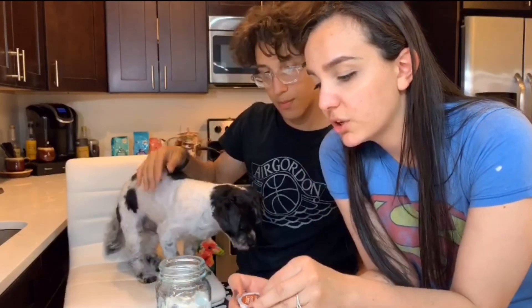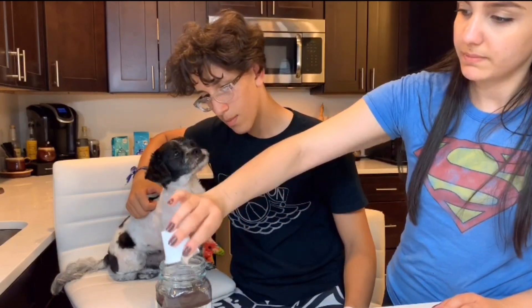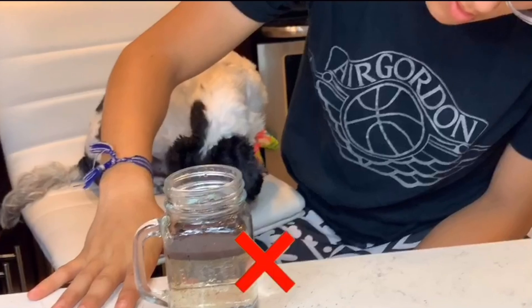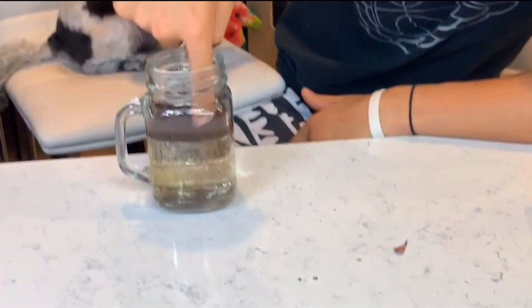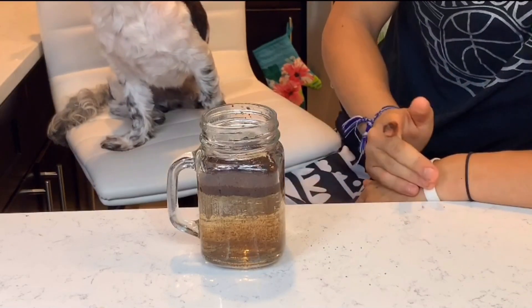If the coffee floats it's fake; if it sinks it's real coffee. I have some — I'm not going to mention their name, but this box is just a box to hold it, it's not that brand. No matter what, it's not going to flow — it doesn't want to flow, she's stubborn. It's falling slowly. I feel like it might be mixed with fake and real. Look — there's just too much.